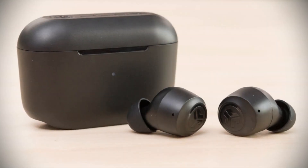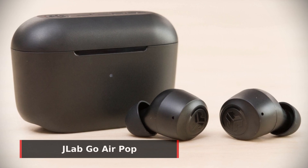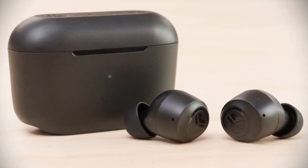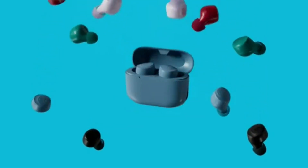First up, our pick for the best affordable true wireless earbuds is the J-Lab Go Airpop. The Go Airpop offers a long battery life of 8-plus hours of playtime in each earbud, as well as 24-plus extra hours from the charging case. The buds are 15% smaller than a credit card and 40% lighter with the charging case.